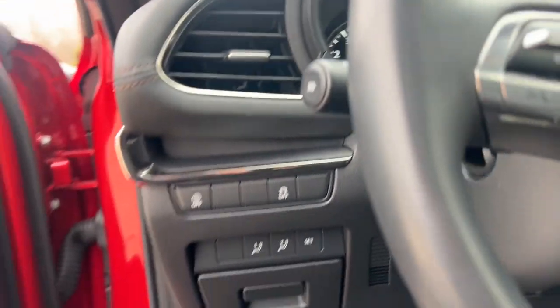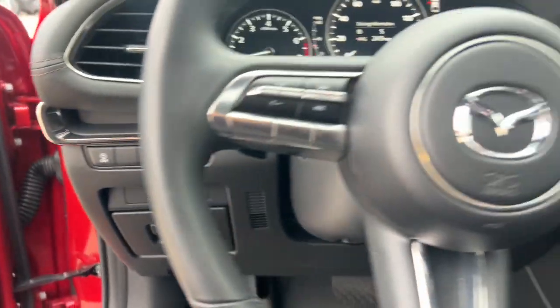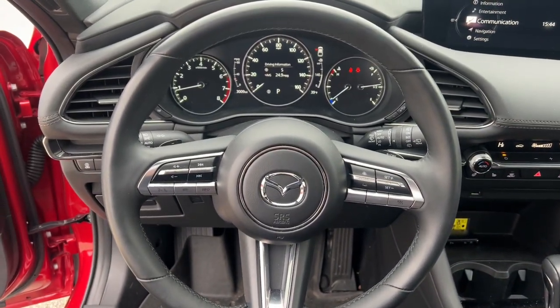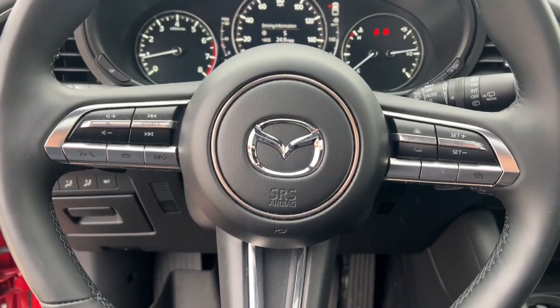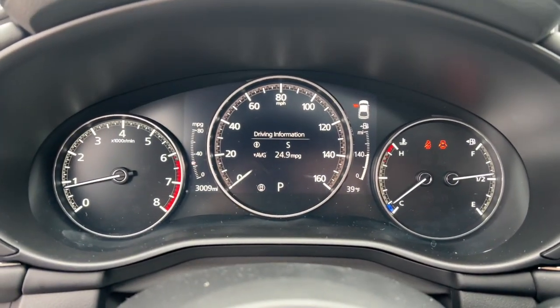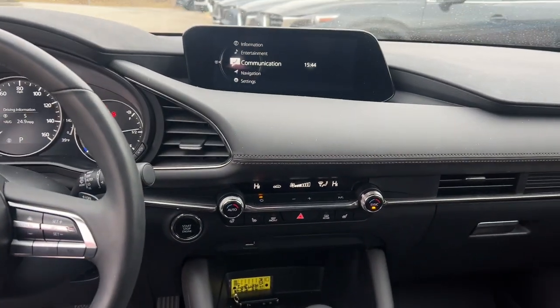These are just some of the great options this vehicle comes with: All-Wheel Drive, Keyless Entry, Sun/Moonroof, Backup Camera, Satellite Radio, Lane Keeping Assist, Adaptive Cruise Control, Keyless Start, Heated Mirrors, and a Premium Sound System.